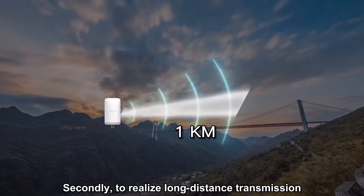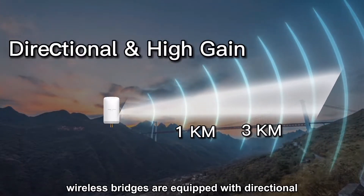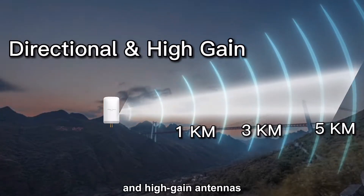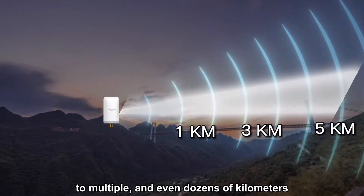Secondly, to realize long-distance transmission, wireless bridges are equipped with directional and high-gain antennas, thereby increasing the transmission distance to multiple and even dozens of kilometers.